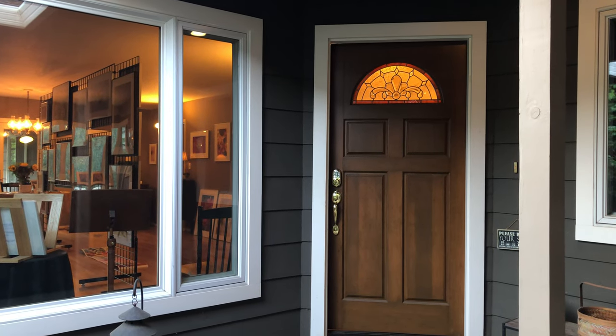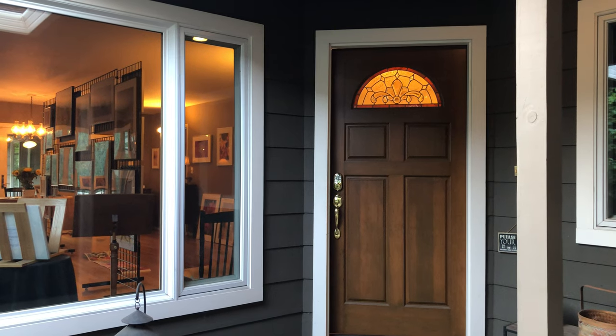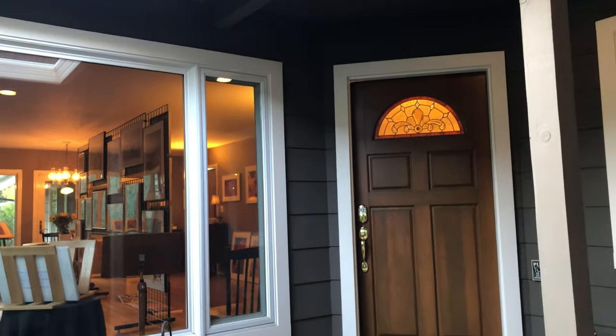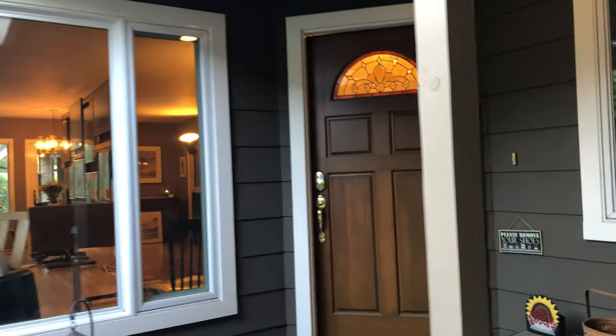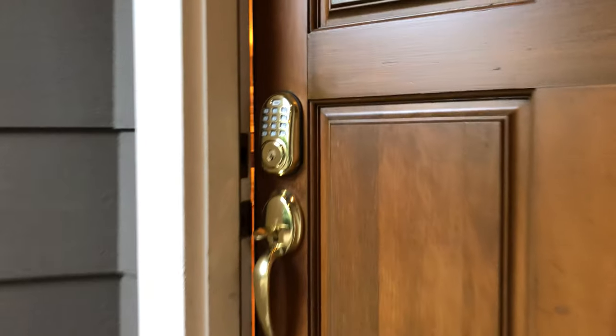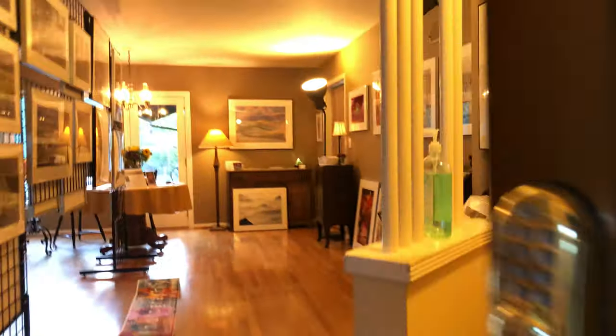Hi everybody. Patty and I are going to be doing an open studio for our photography this weekend here in San Jose. I'm going to try to take you on a tour here. There's a lot to see so I'm going to talk fast and move kind of quickly. If I leave you with questions, just contact me and I'll try to answer them for you.